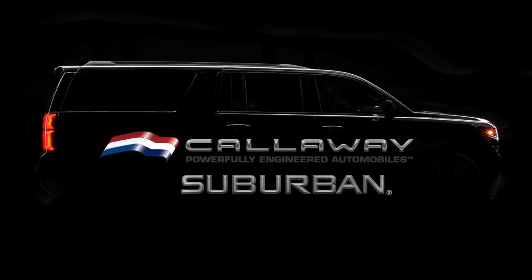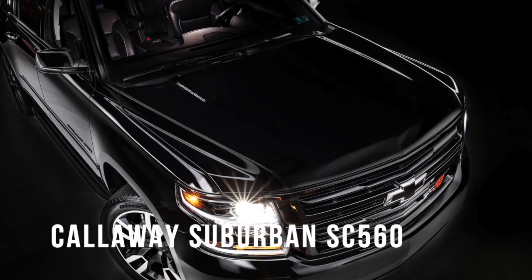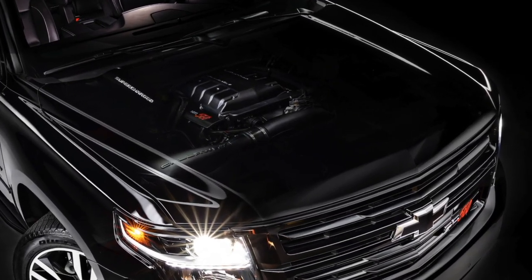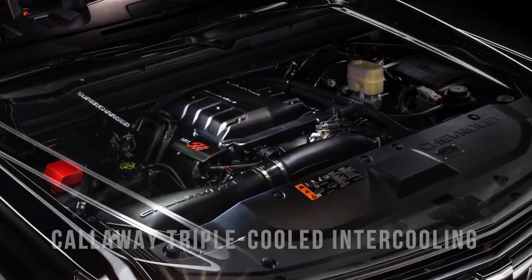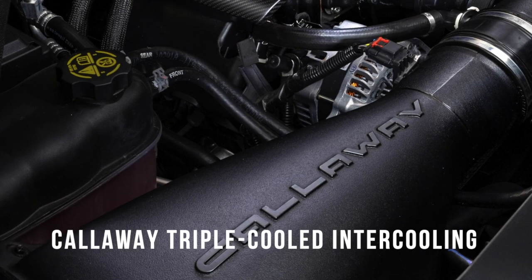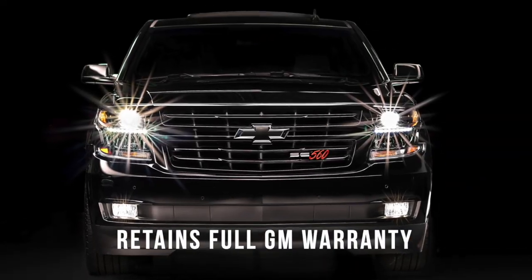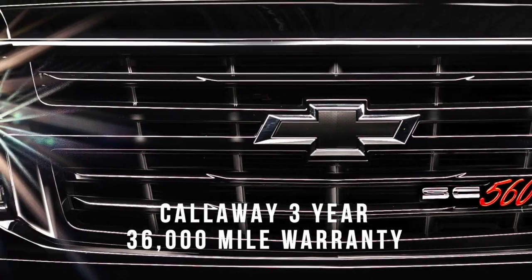The most powerful full-size 8-passenger SUV you can buy new: the Callaway Suburban SC560. Patented Callaway triple-cooled Gen 3 supercharger system puts 560 horsepower under your right foot. It retains the full GM factory warranty. The do-it-all Suburban now has the power.